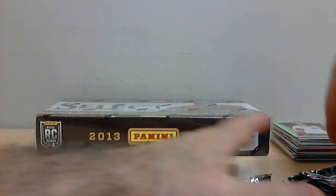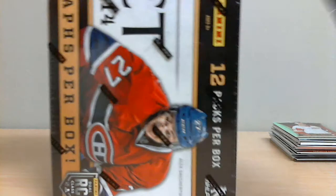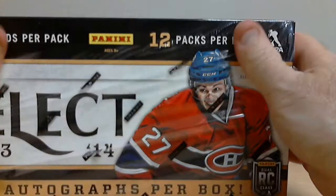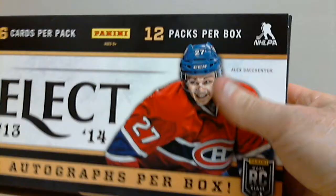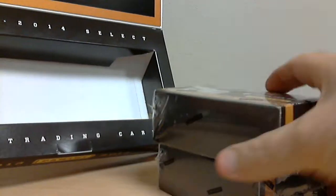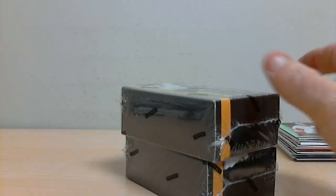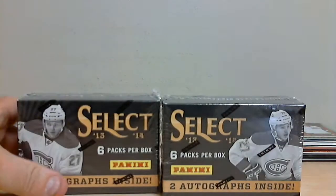And our second box. Don't forget to check out our box breaks tonight — we've got six of them ending between 8 and 10:30 PM. We've got some Upper Deck 14-15 Ice, some Classic Signatures, some Crown Royale — a little bit of everything.